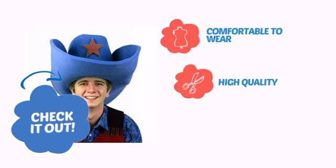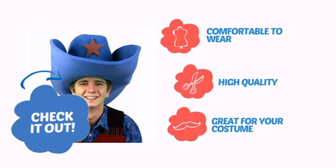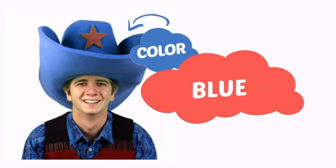With comfortable to wear, high quality construction, it's a great addition for your costume. With an intense, vibrant color, it's a perfect way to perk up any outfit.